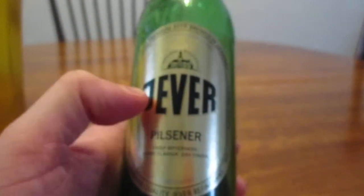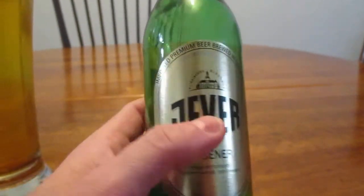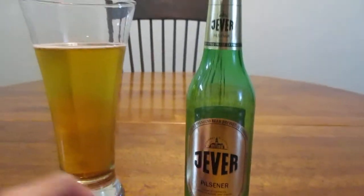First off, I really like this label. It's plain, it's simple, and it's to the point, and it just looks really good with the green bottle. It's just a good contrast, in my opinion.